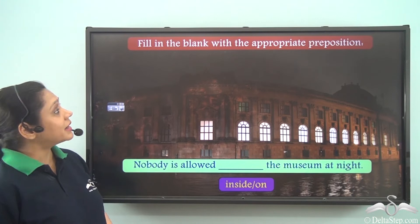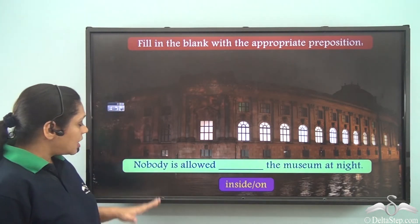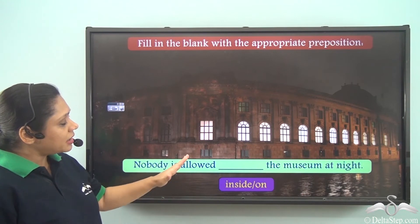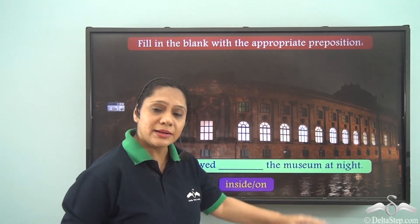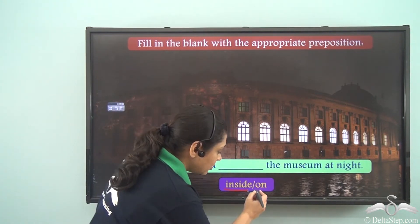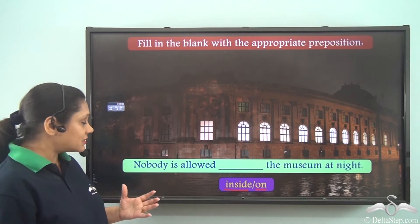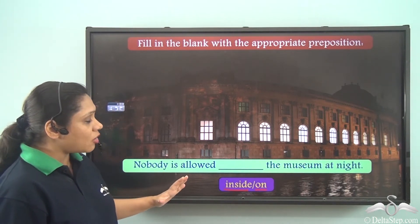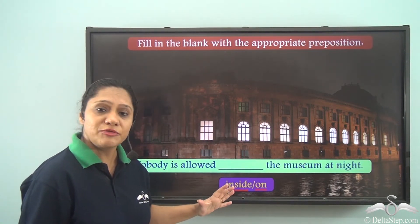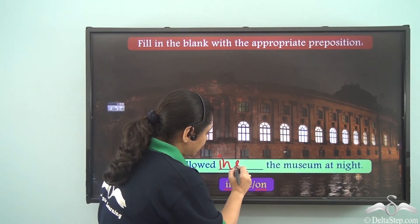Now let us do this exercise. Fill in the blank with the appropriate preposition. Nobody is allowed dash the museum at night. The options given to us are inside and on. We mean to say that nobody is allowed within the premises of the museum at night, so we will use the preposition inside here.